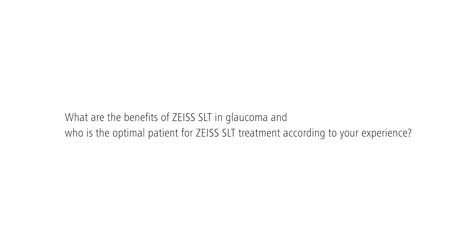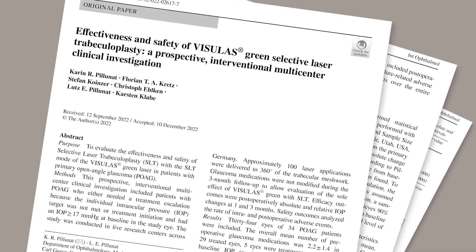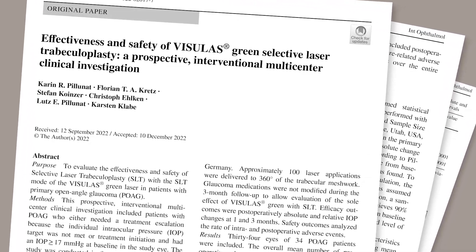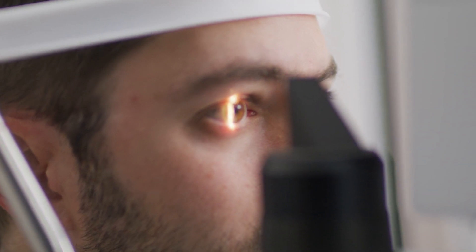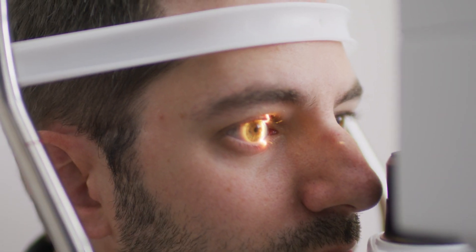Besides SLT, in our experience and based on some published literature, it is a safe and effective treatment option for glaucoma patients when you need to perform SLT. What is particularly nice about this device is the fact that it doesn't create cavitation bubbles. And we know that the faster SLT treatment is, the less pain or discomfort patients experience.